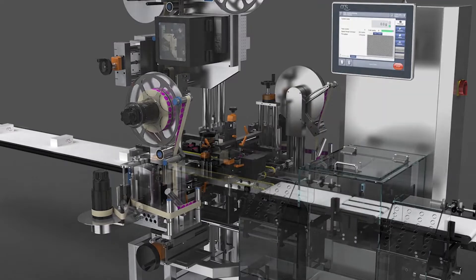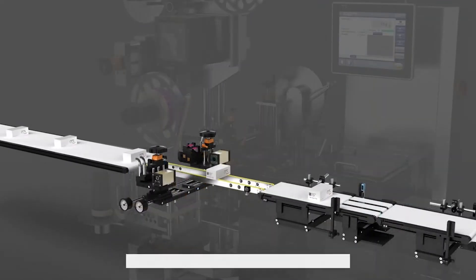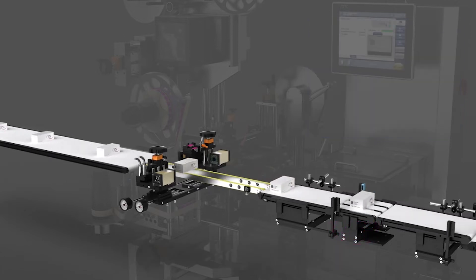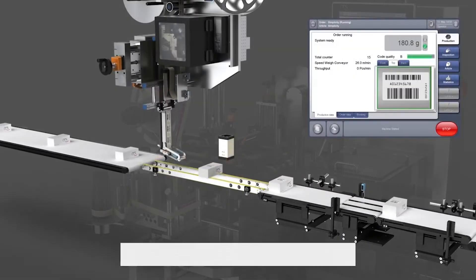One of our main modules is the machine directly after the carting machine, which is typically based on the checkweigher system. We have there also printing, verification, and labeling systems for tamper evident, but also to have vignettes or bolinos on top of the boxes.